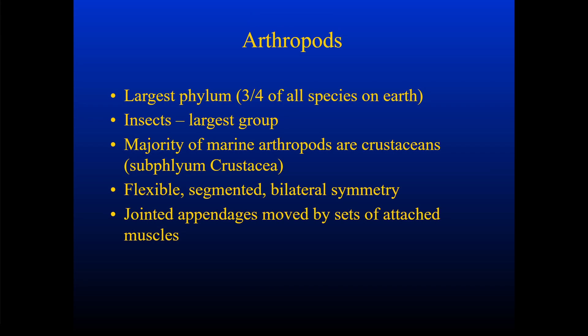We're going to start looking at arthropods, so we're in chapter 14. Arthropods are the largest phylum because they include insects, which is the largest group or class within this phylum, and that way they represent about three-fourths of all species on earth.